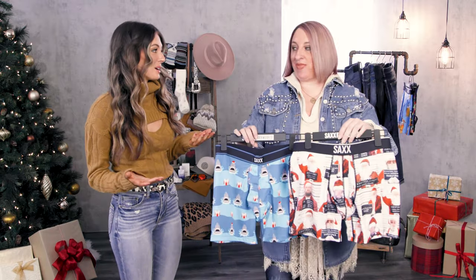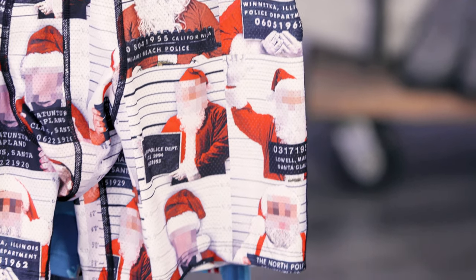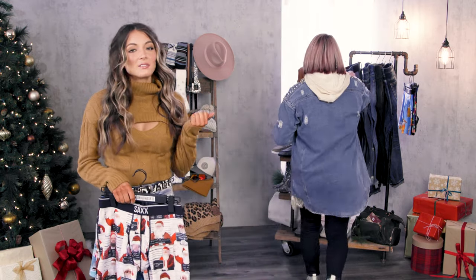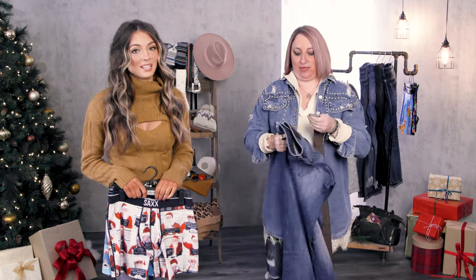Saks were on my list first for my dad because the graphics are so fun on them and they're always rated number one in Men's Health, so you definitely can't go wrong with those. Check out some of the fun graphics that just arrived — that would be the perfect stocking stuffer. And then you also said denim. We know dad always needs a new pair of jeans. Outpost, hands down — it's his favorite.